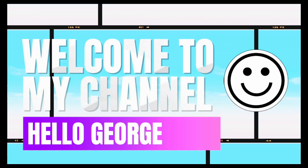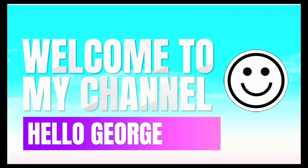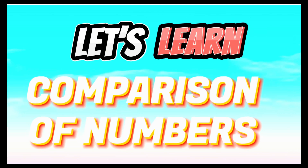Hello everyone, welcome back to our channel. Hello George! Come on guys, join me and let's learn the comparison of numbers.